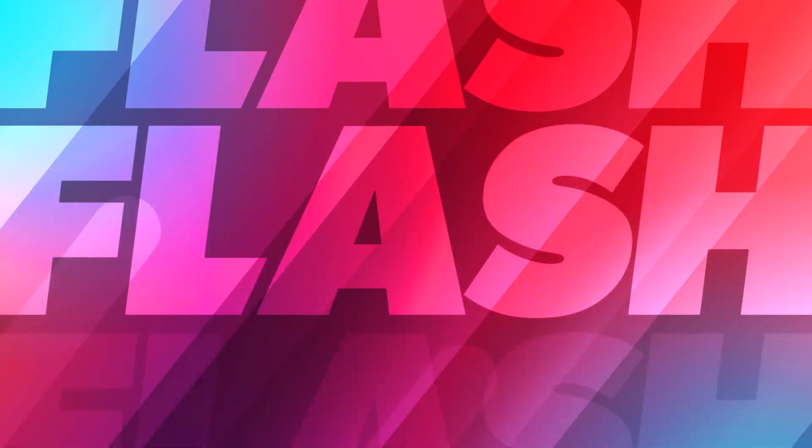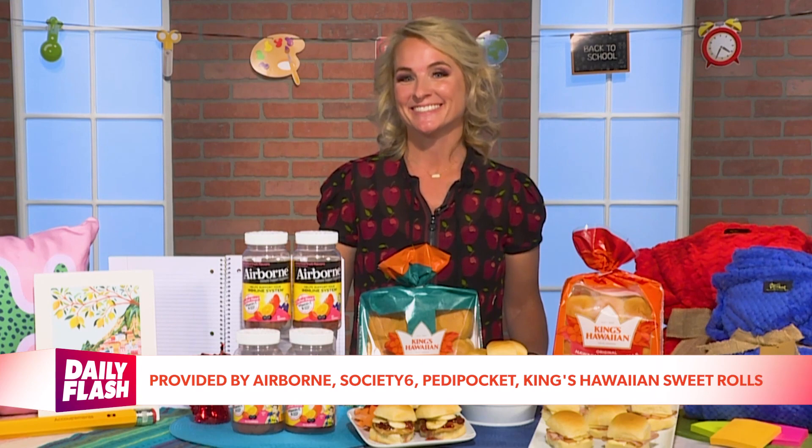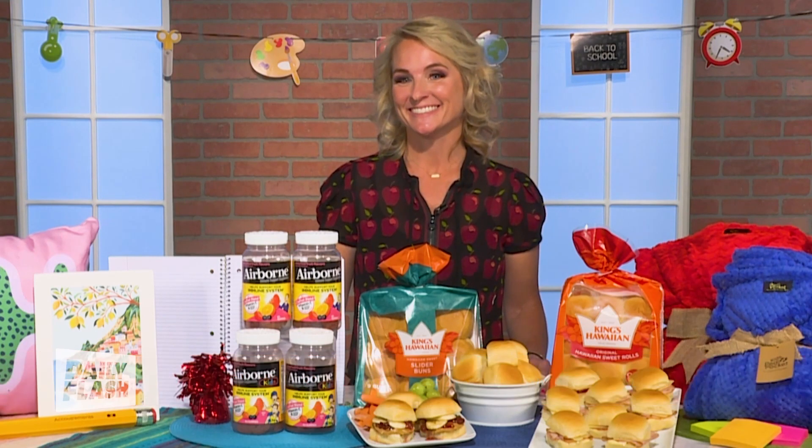Up next, some great items to consider for the new school year. The new school year is upon us. Lifestyle expert Megan Murphy has more.